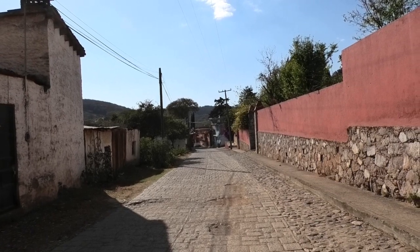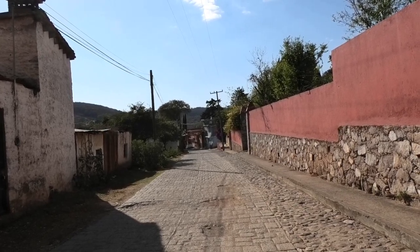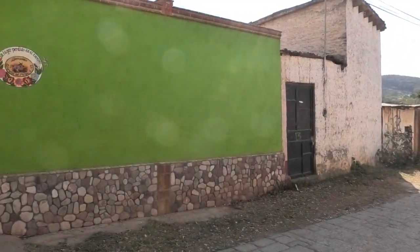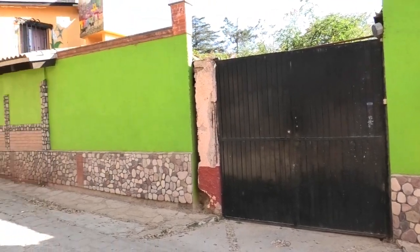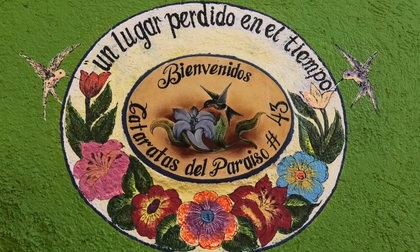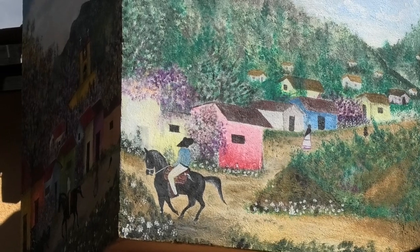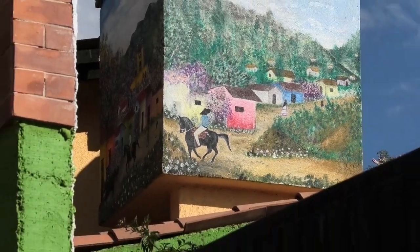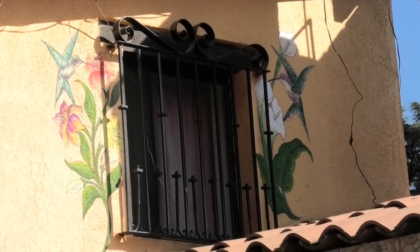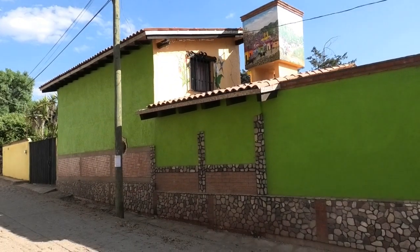We're in Santa Rosa de Lima, just 20 minutes north of where we were earlier in Guanajuato. We're now up in the mountains — really quiet, with lots of little farms around. This is where we're staying, at number 43. They have lovely murals on the outside of their house, as well as on the inside and throughout the garden patio areas.